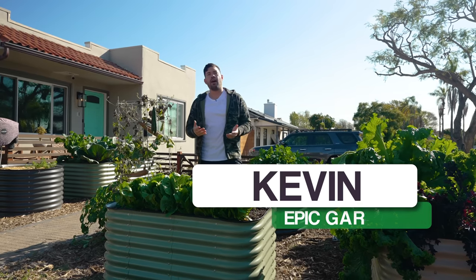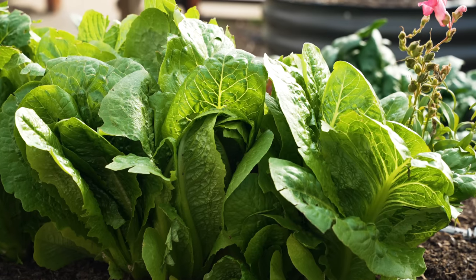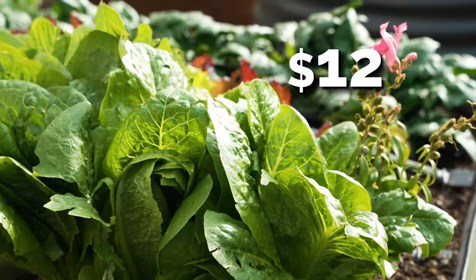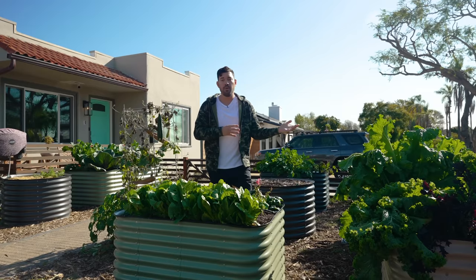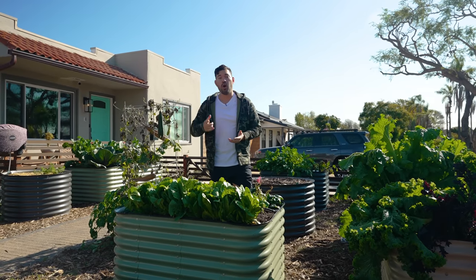The United States keeps running out of lettuce, and the lettuce that we do have can sometimes cost up to $12 a head. In today's video, I'm going to talk about why this keeps happening and what you can do about it in your own home garden.